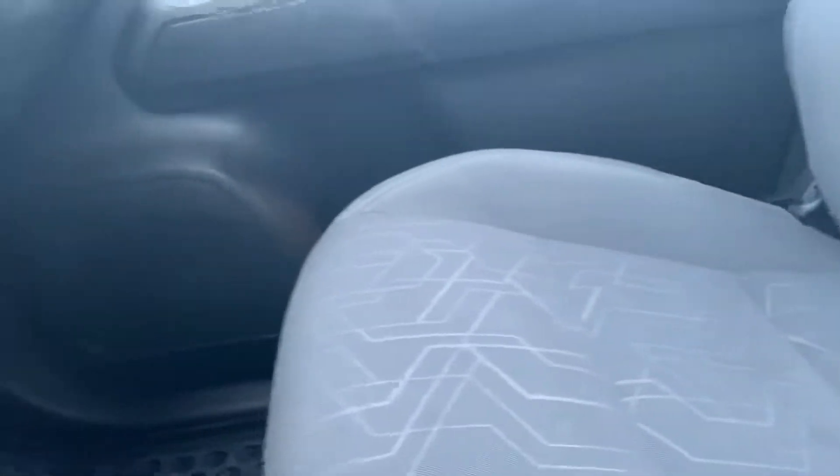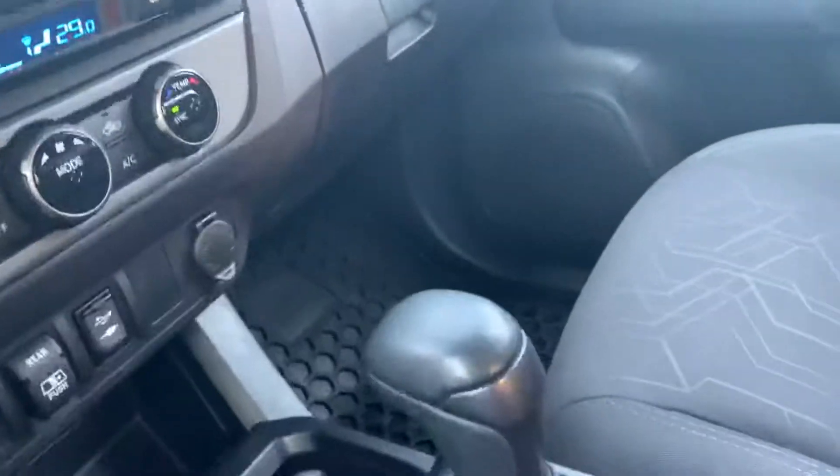Very deep compartment to put things in, and very spacious legroom for you and your passengers as well. Showing you again, Blake, those nice comfortable cloth seats. Coming around back, Blake, and showing you the back interior.